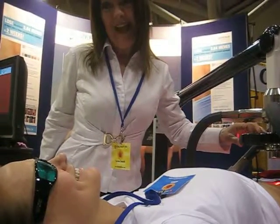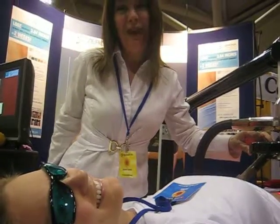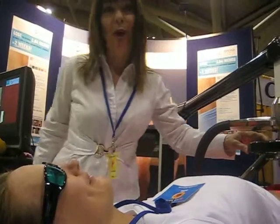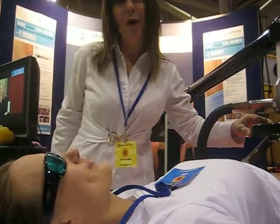Sounds like a miracle. It is. It's Dr. Oz's favorite product treatment right now. He calls it the miracle treatment. Very cool — for body slimming.